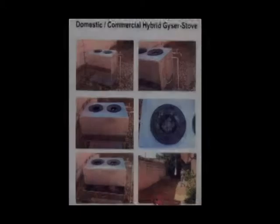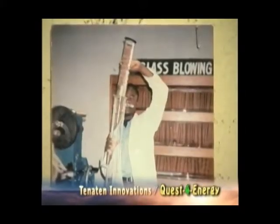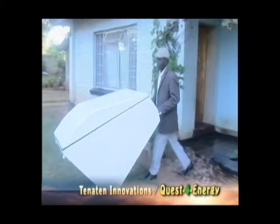Mr. Mwaza has come up with a number of patents and we are very glad as the Patent Office to have this kind of innovation through a local person like Mr. Mwaza. We encourage people to come forward in the same way that Mr. Mwaza has done.